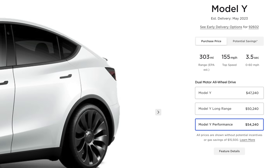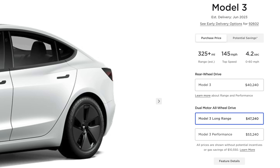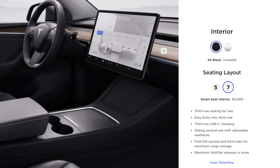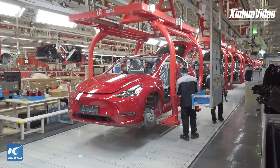Going over to the Model 3, rear-wheel drive is now over $40,000 at $40,240. Long range is at $47,240. Model 3 Performance is sitting at $53,240. For anyone looking for a 7-seat config of the Model Y, Tesla actually just dropped the price of that configuration from $4,000 down to $3,000 — a $1,000 discount on that particular option.